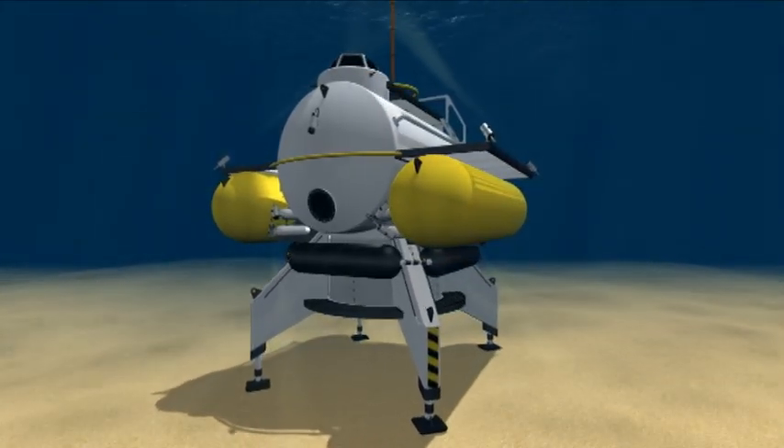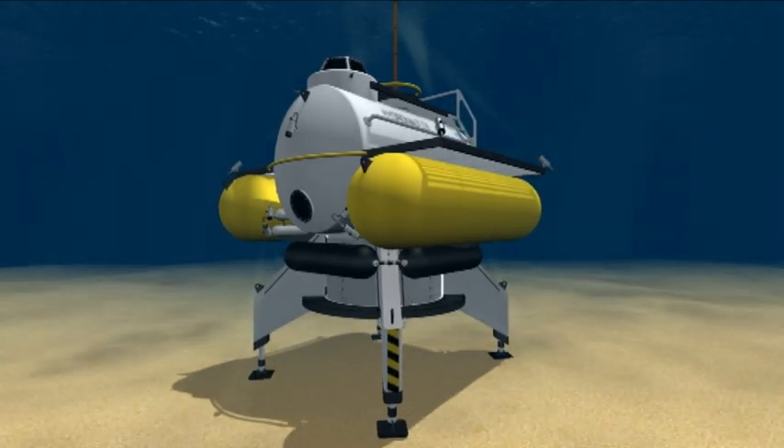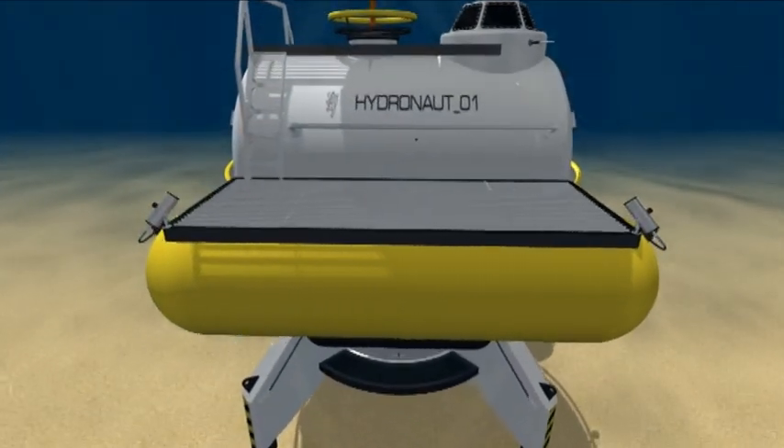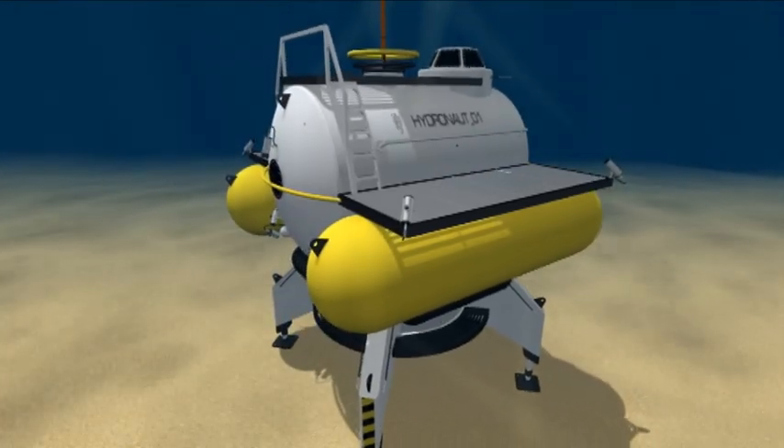The Hydronaut 1 station will be used for medical, biological, physiological, and psychological research, training astronauts, testing equipment, and studying people in long-term stays below the surface in a confined space.